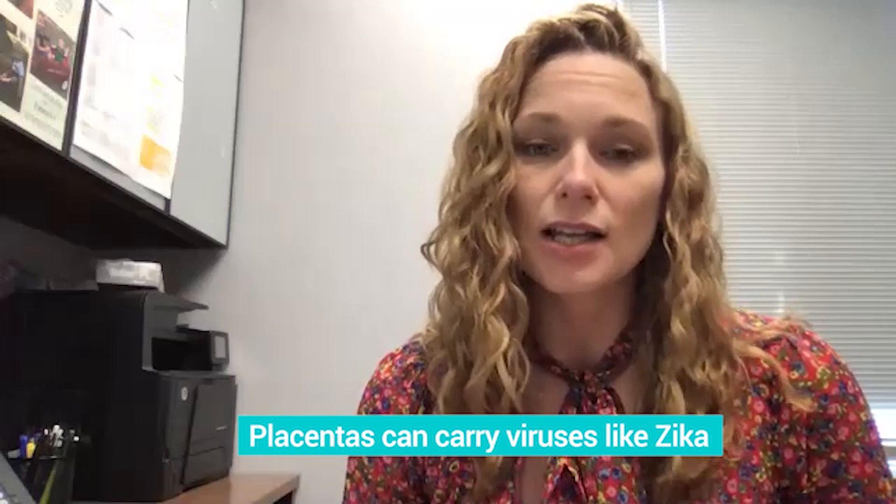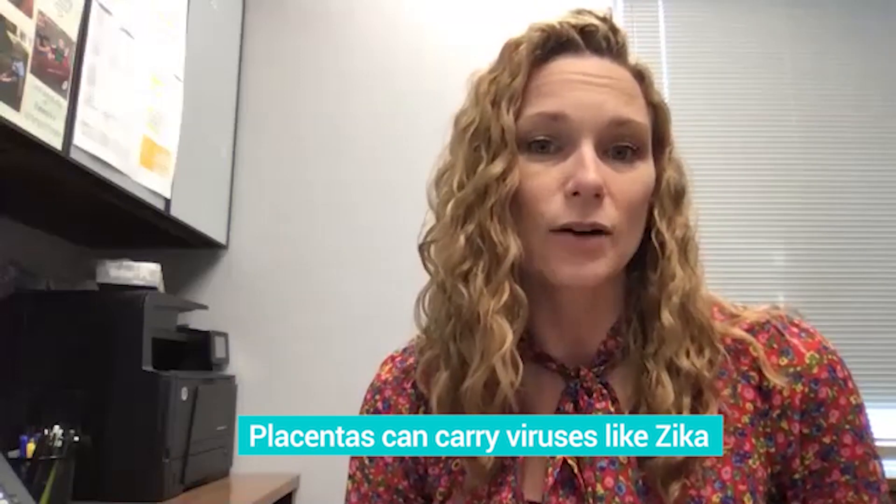In addition, the placenta also can carry viruses such as Zika. Zika has been recently found to be replicating within the placenta as well.